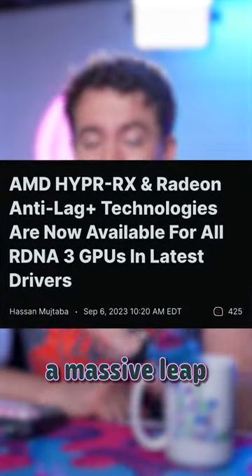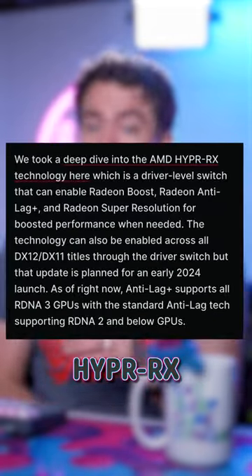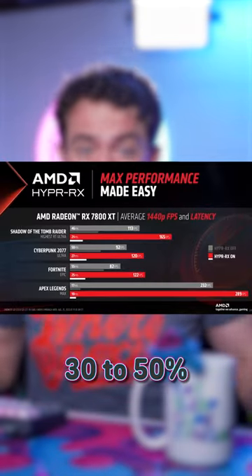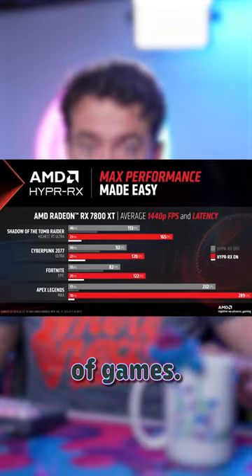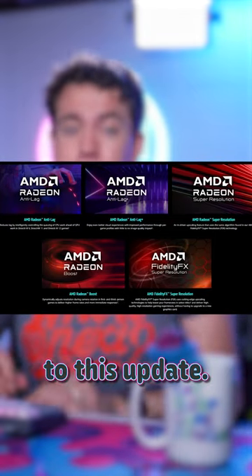But they just took a massive leap forward with their delayed launch of HyperRx and Anti-Lag Plus. HyperRx is a one-click button that'll jack up your FPS — 30 to 50% increases in a bunch of games. It works by combining a bunch of previous software that AMD had that couldn't be easily joined together prior to this update.